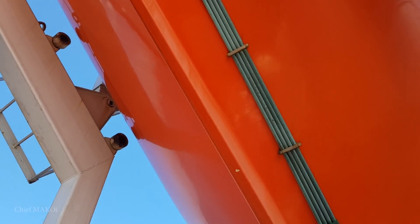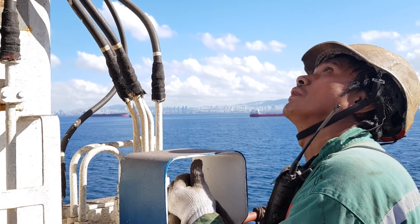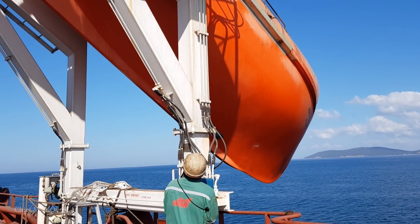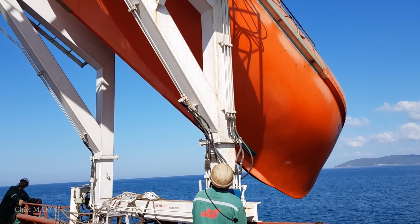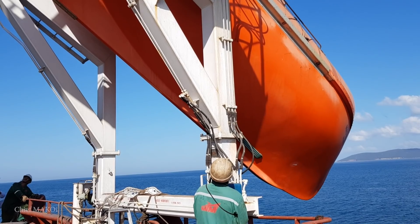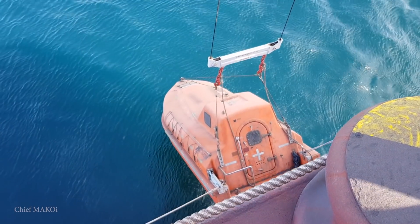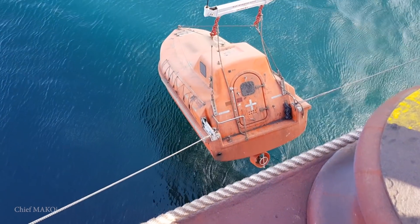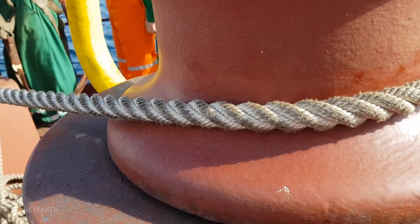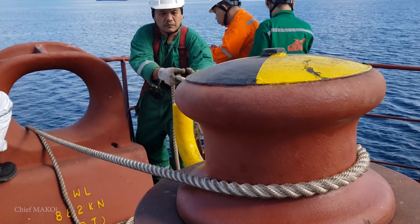Although our lifeboat is of the freefall type — meaning its primary launching is achieved by activating a lever to release the lashing mechanism and letting the boat slide freely until it falls into the water — we choose to reserve that in case we actually need to abandon the ship. We chose to launch instead using the davits. Although this secondary means of launching is slower, it provides us with a great measure of control and will allow us to recover the boat quickly in case something goes wrong.